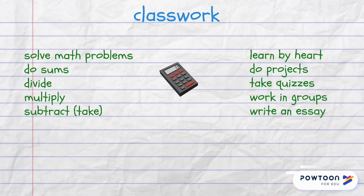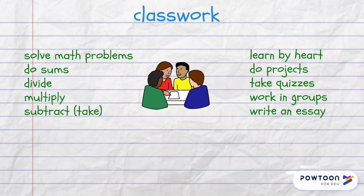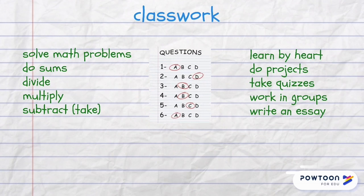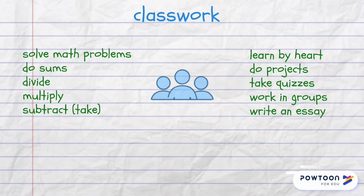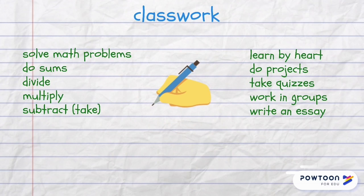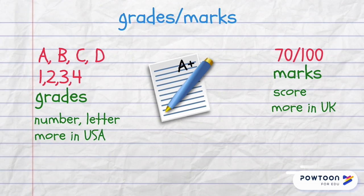In a classroom, students or pupils solve math problems or do sums, divide, multiply, subtract, learn by heart, do projects, take quizzes, work in groups, write an essay, and for their performance, students or pupils get grades and marks.